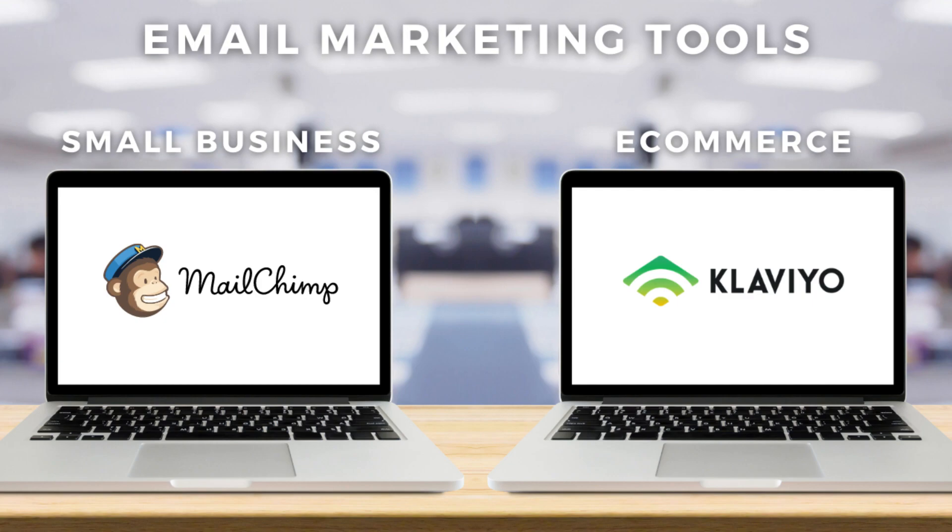However, if you run an online store and are in e-commerce, then Klaviyo is the best option for you. Email marketing is essential for building an online community, and you can do this through Mailchimp or Klaviyo.